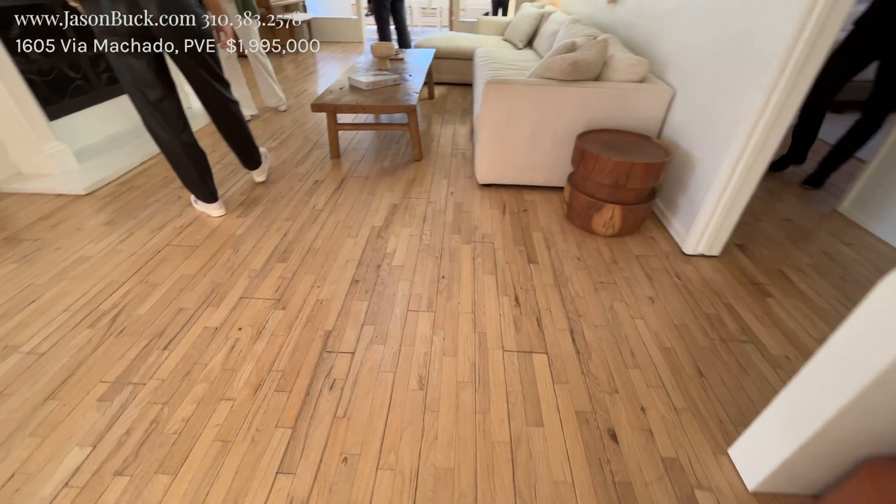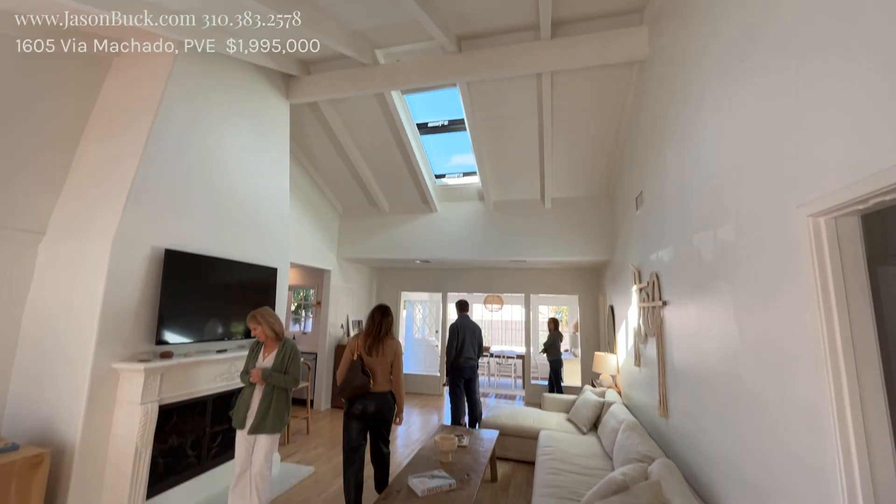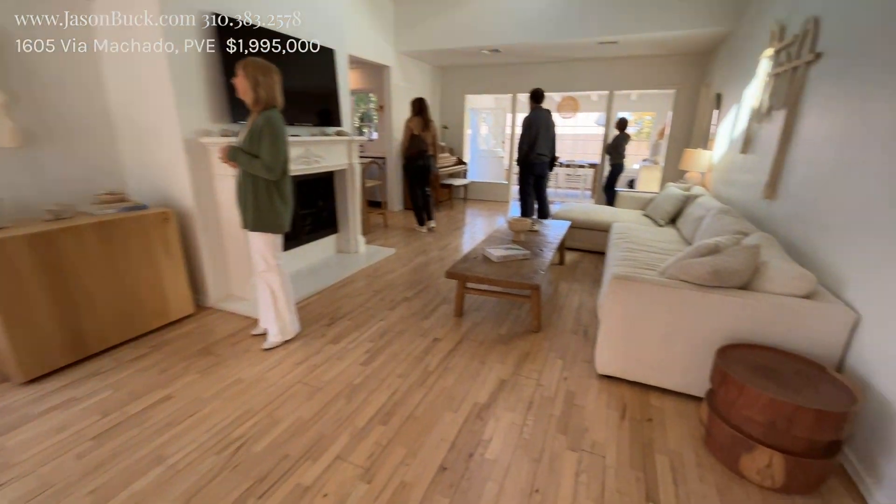When we step in, you have the beautiful hardwood floor and a nice vault with the skylight. It puts a lot of light in this room. It's fantastic.